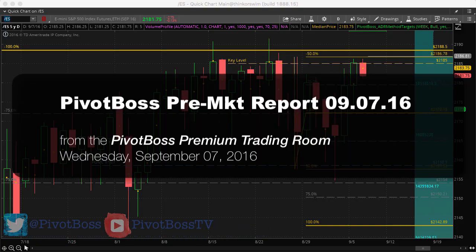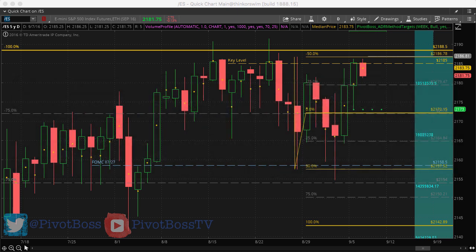Hey, good morning everyone and welcome to the Pivot Boss pre-market report for September 7th, 2016. I am Frank Ochoa, aka Pivot Boss. Here's a look at the daily time frame of the ES right now.